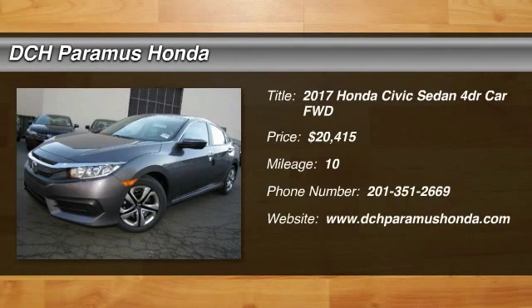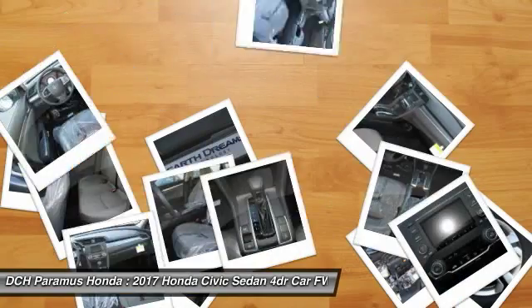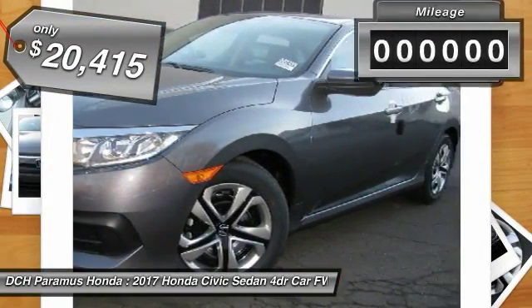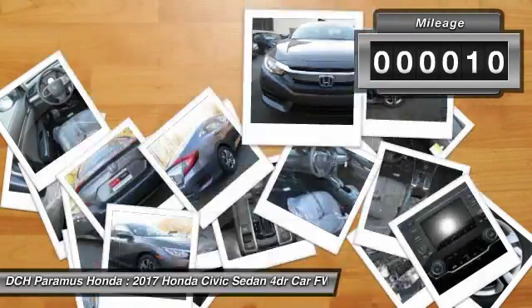The 2017 Honda Civic. Practical, awesome gas mileage, and incredibly reliable, and is priced below $25,000. This vehicle has less than 100 miles.